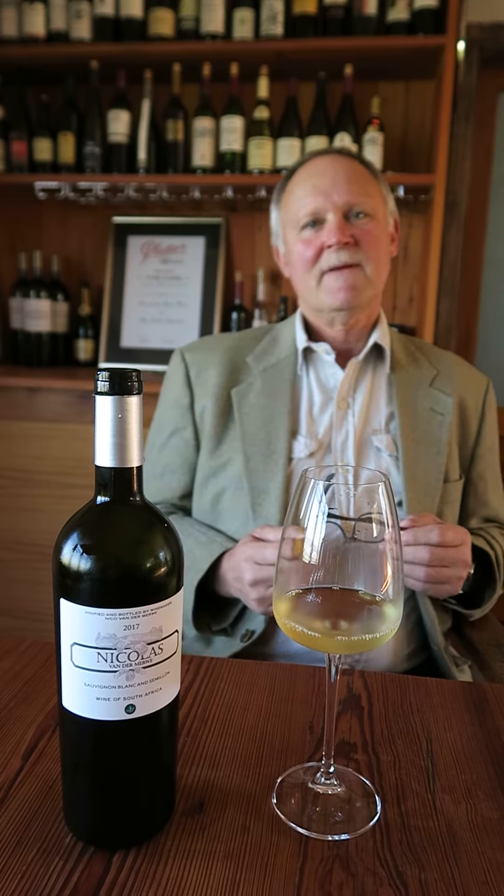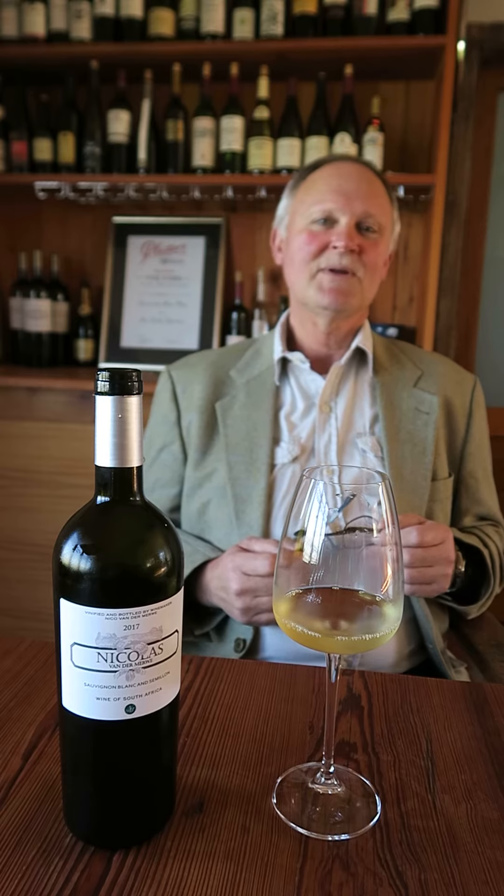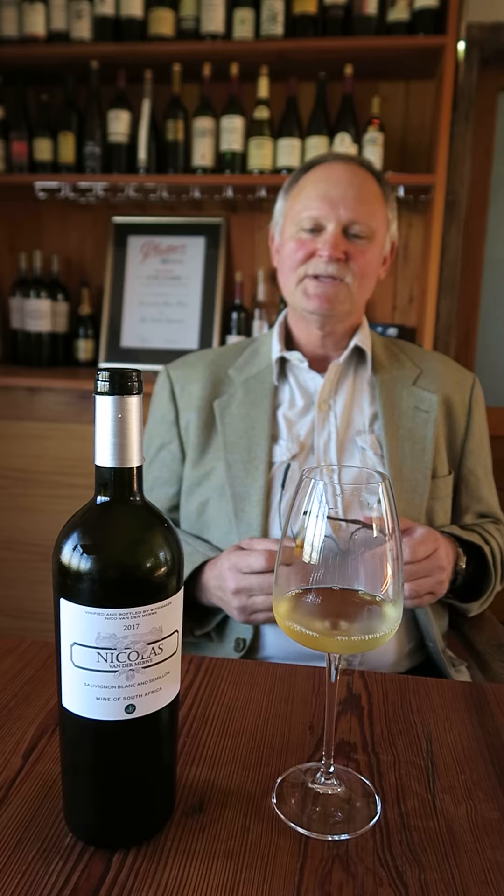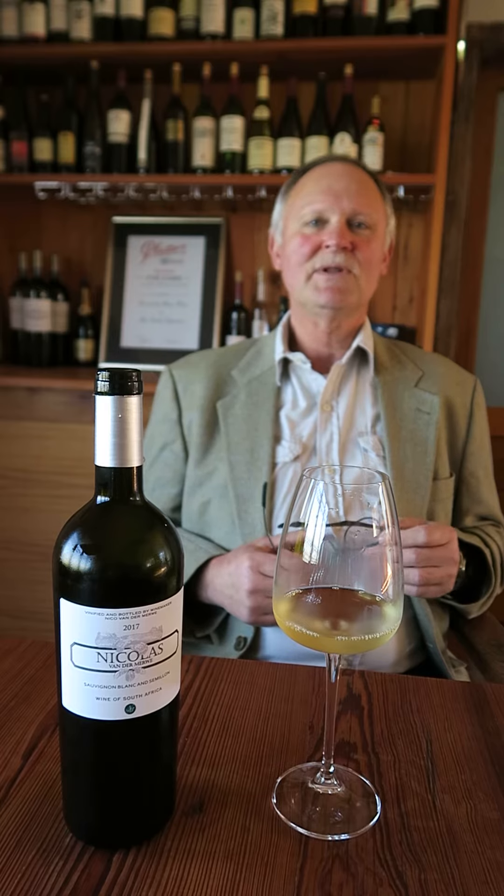Thank you, good morning. We will quickly discuss the wines of Nico van der Merwe. The first wine is our Sylvio Blanc Sémio of vintage 2017.